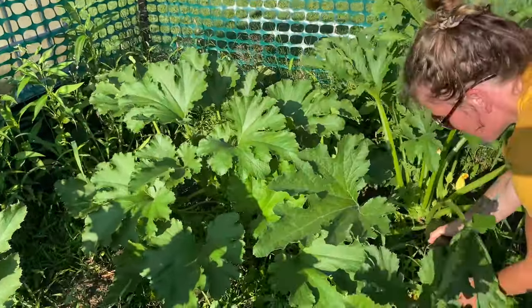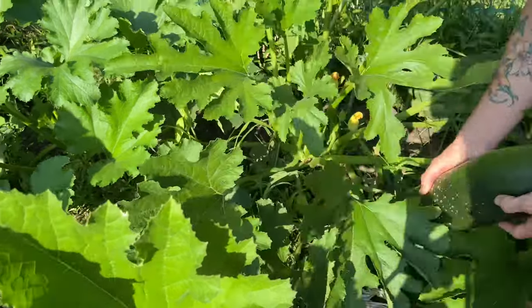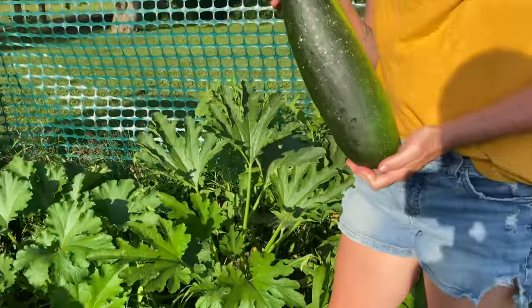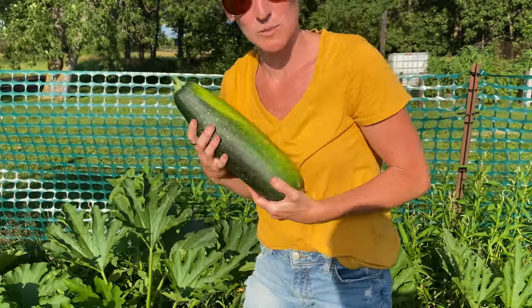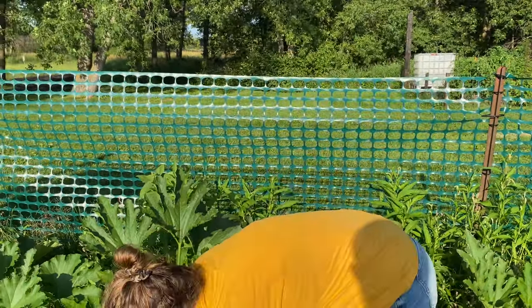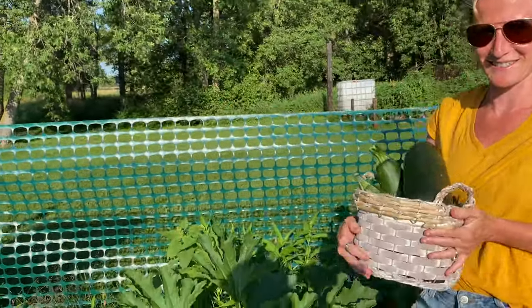Oh my, this is ginormous — look at the size of that! This is going to make a few loaves of zucchini bread. I have so many they don't fit in my basket. What a good problem to have!